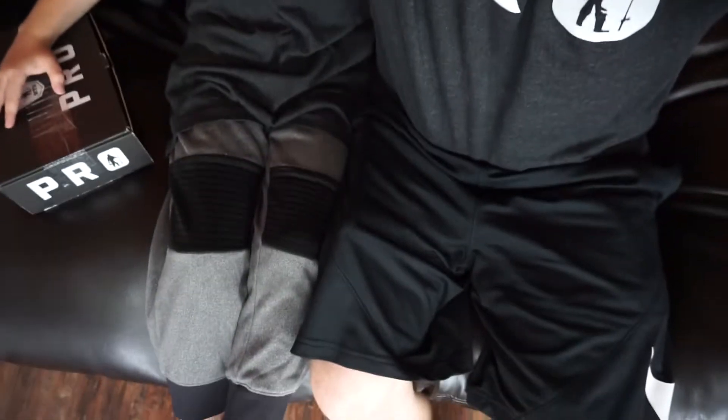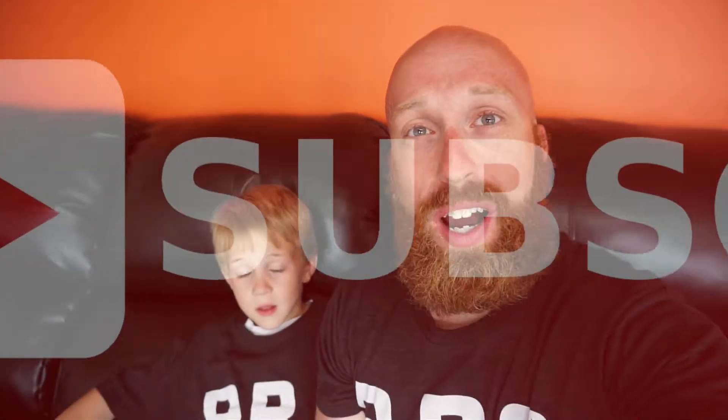Welcome back to Outdoor Guys. Today we're doing another Mystery Tackle Box unboxing with Kazen — it's the pro box. Last month we missed recording — we did a whole video but my camera didn't record anything. So long story short, if you haven't subscribed, make sure you smash that subscribe button so we can get this little guy going on the channel. He loves fishing and he loves getting new Mystery Tackle Boxes.